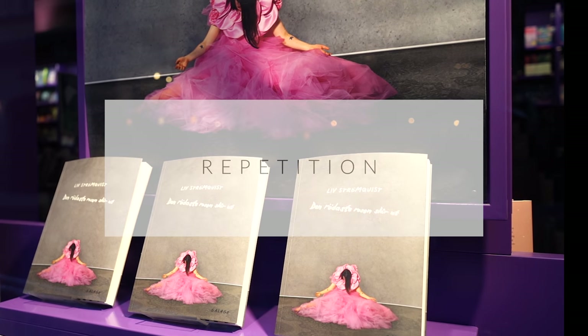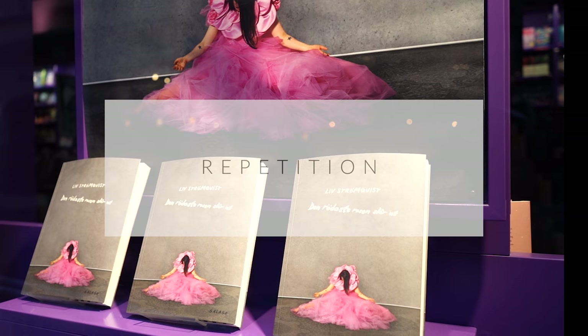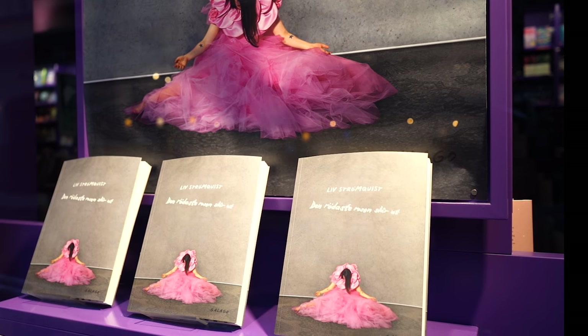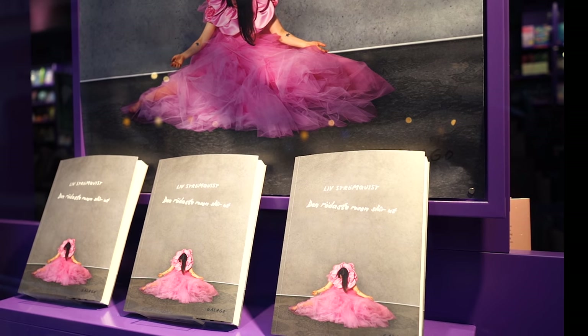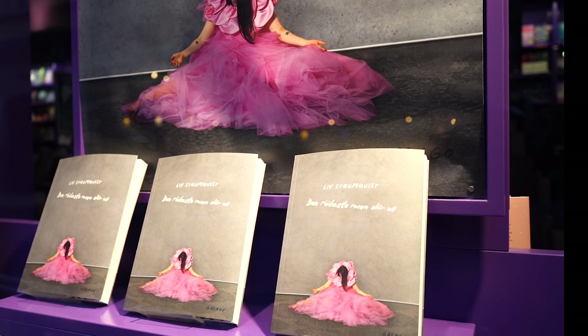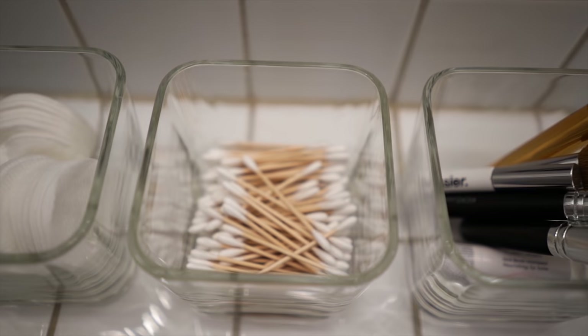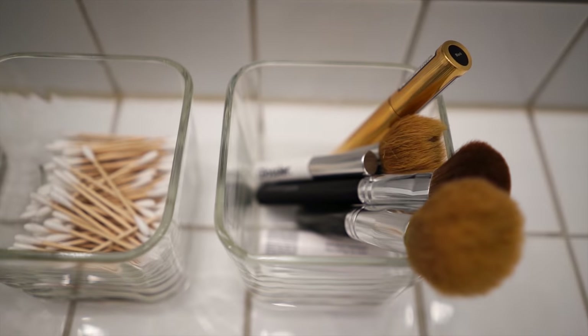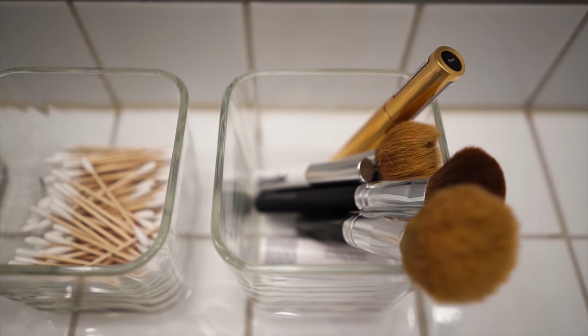Repetition. Repeating an item — showing multiples of the same — is a way to really bring the message that you can buy this particular item in a shop, and thus brings impact to that item. At home it's also a way of creating impact and can make common day-to-day items look more visually appealing when gathered in several of the same containers.